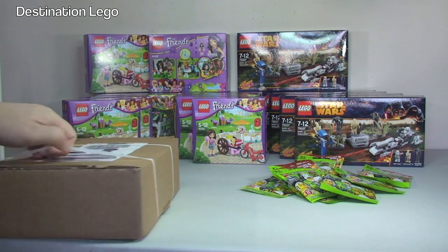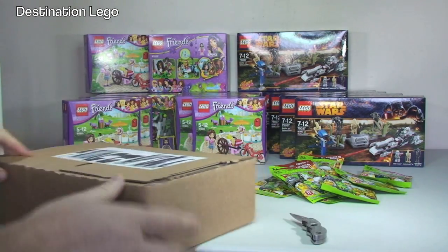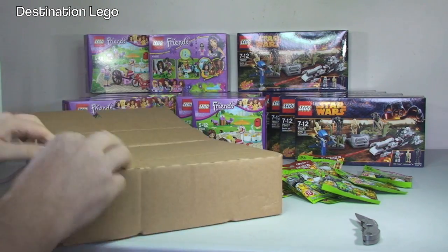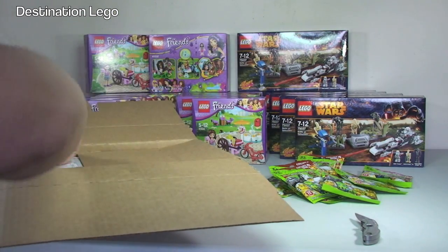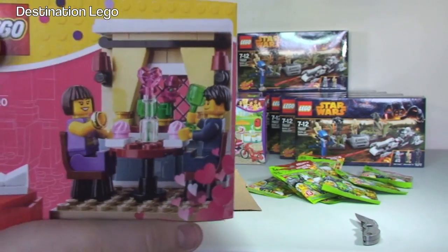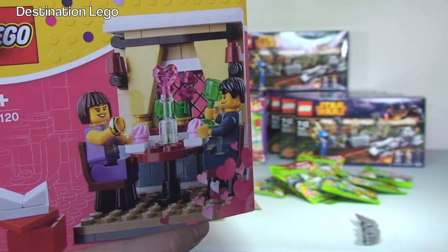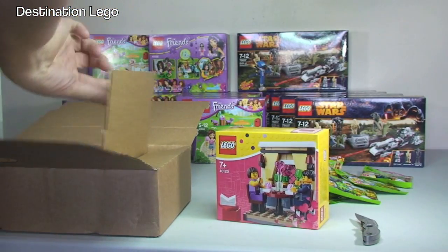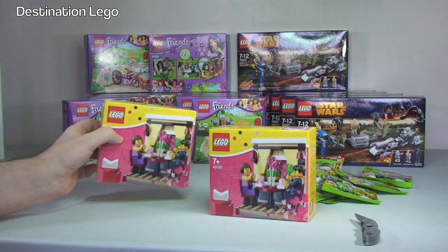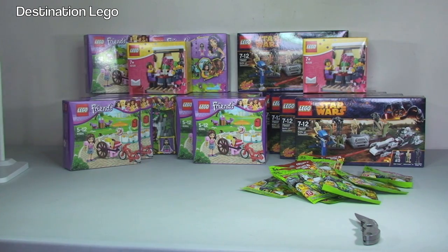Next up we have a box from the Lego Shop at Home - the Lego online store. I know what's in here; this is actually something I ordered a while ago but it was not in stock. Then it came in stock so they've sent it to me. There should be two of them in here, and yes I have got it right. So we have the Valentine's Day Dinner set 40120. I've got one, two - two of those. The reason I've got two: one I will build at some stage and more than likely review, and the other one will be for my personal sealed collection.